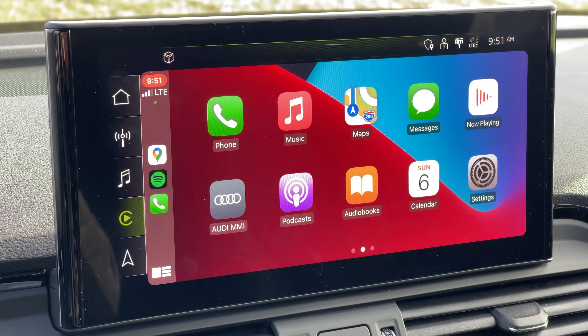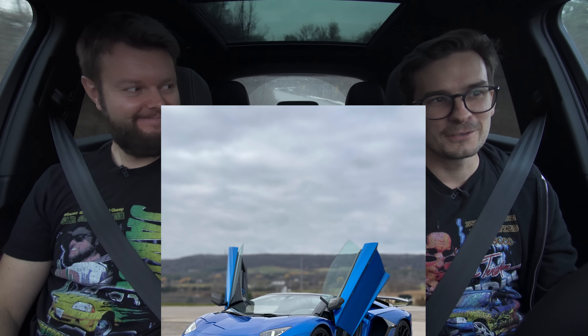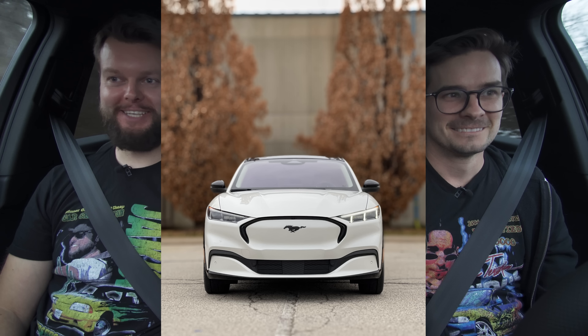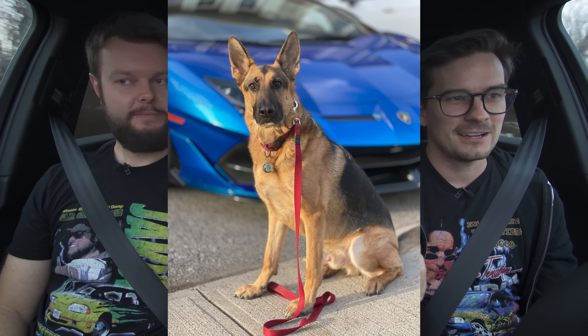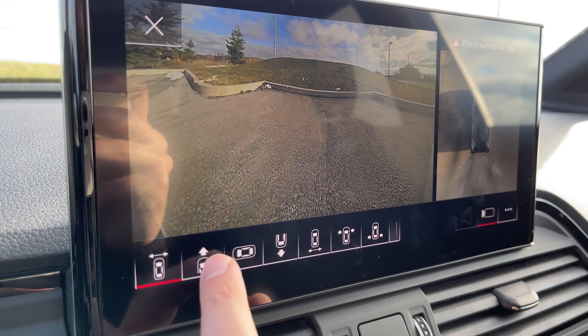How about Android Auto and Apple CarPlay? We definitely have Apple CarPlay, which we can both show with our iPhones. We also have Android Auto apparently, but we can't test it because Jacob's an iPhone user. We also have 360 cameras in here, which are very high resolution — really good system. If you want to deep dive, just watch our other Audi videos; it's all the same.